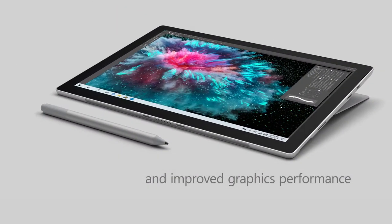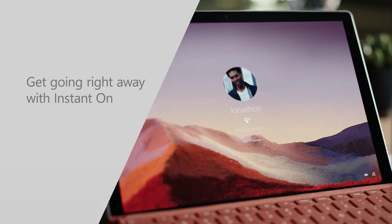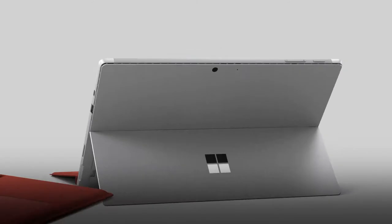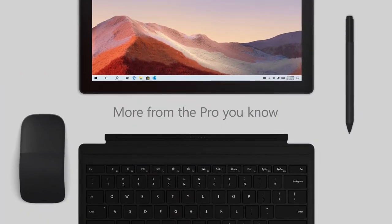Now coming to the performance, the Microsoft Surface Pro 7 packs an Intel Core i5 chip under the hood, and it delivers enough power to blast through editing tasks. However, if you also edit videos, we highly recommend buying the i7 version of the Microsoft Surface Pro 7.